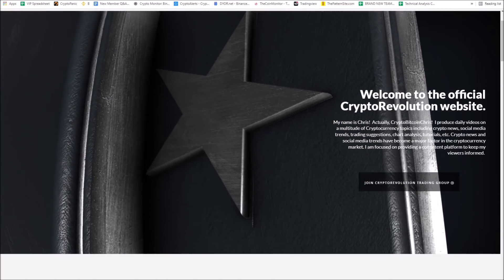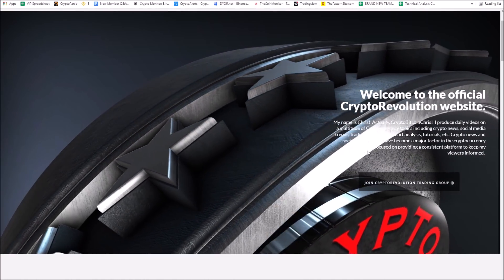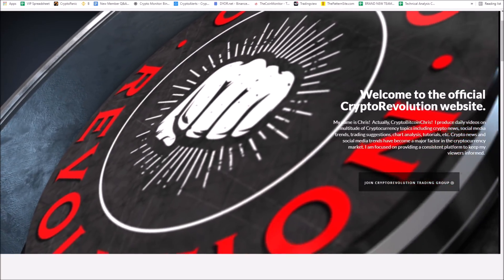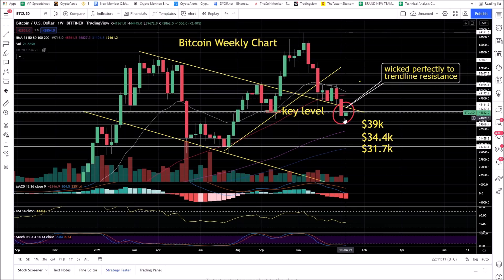Welcome to Crypto Revolution, where we talk about everything crypto daily. Jumping right into the market today — on the Bitcoin weekly chart, the bulls showed up and then got rejected. This key level we've been talking about at 43,300 needs to hold for the bulls. This wick on the upside of this green candle ran up and perfectly tested this trendline resistance.